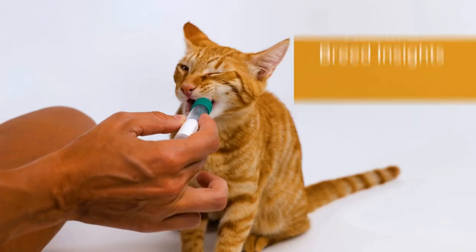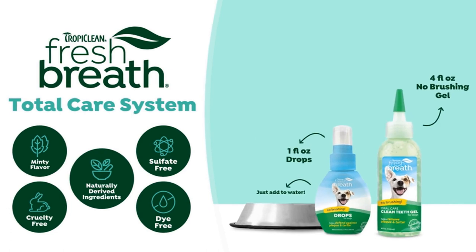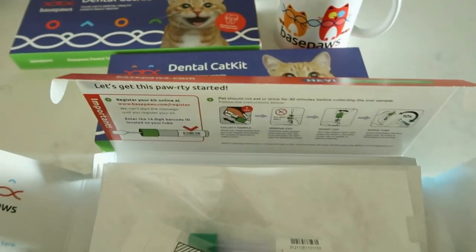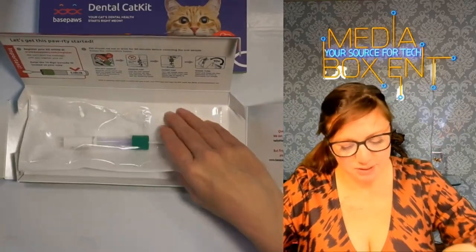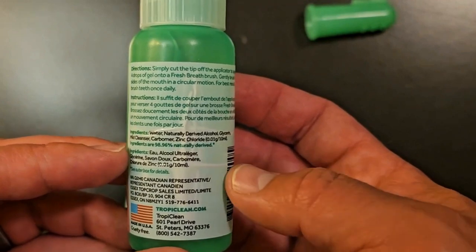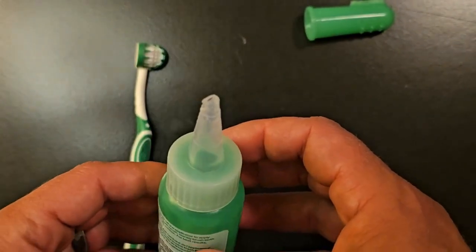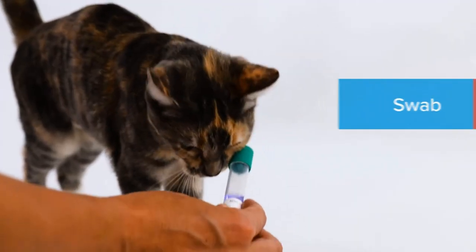Are you ready to find out everything there is to know about the top 5 cat dental care kits? Well, you've come to the right place. We strive to give you the best recommendations in terms of price, performance, and intended use. The products featured in this video are not presented in any particular order, so be sure to watch to the end to find the one which is perfect for you. As always, the links to the most up-to-date prices are in the description.